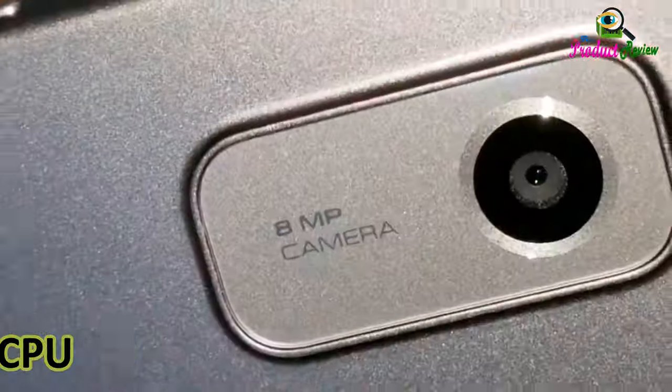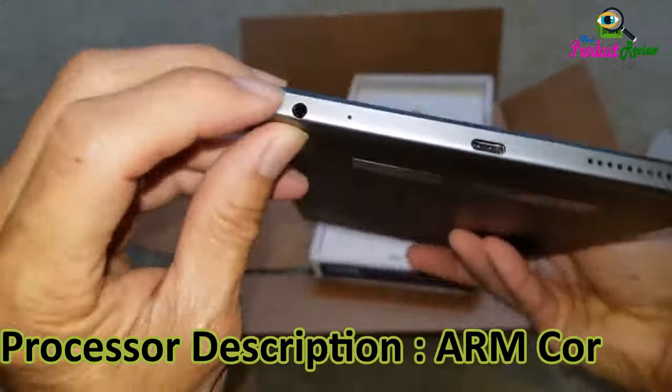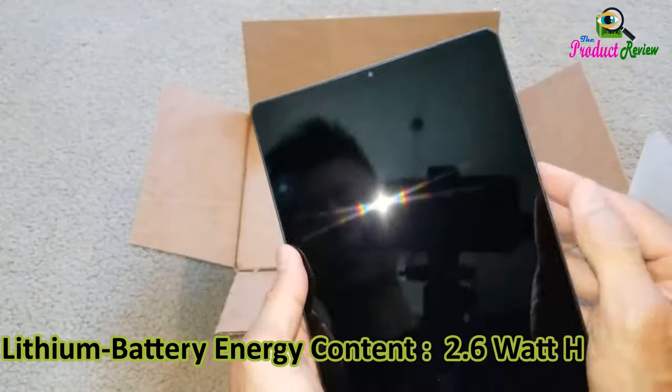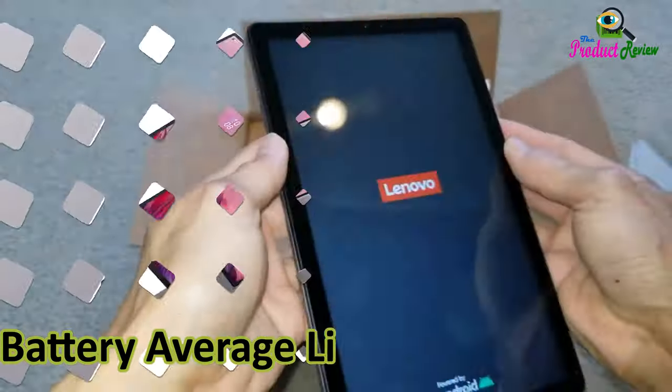Processor brand: MediaTek. CPU model speed: 2GHz. Processor description: ARM Cortex. Battery cell type: lithium ion. Lithium battery energy content: 2.6 watt hours. Battery capacity: 5,100 mAh. Battery average life: 13 hours.